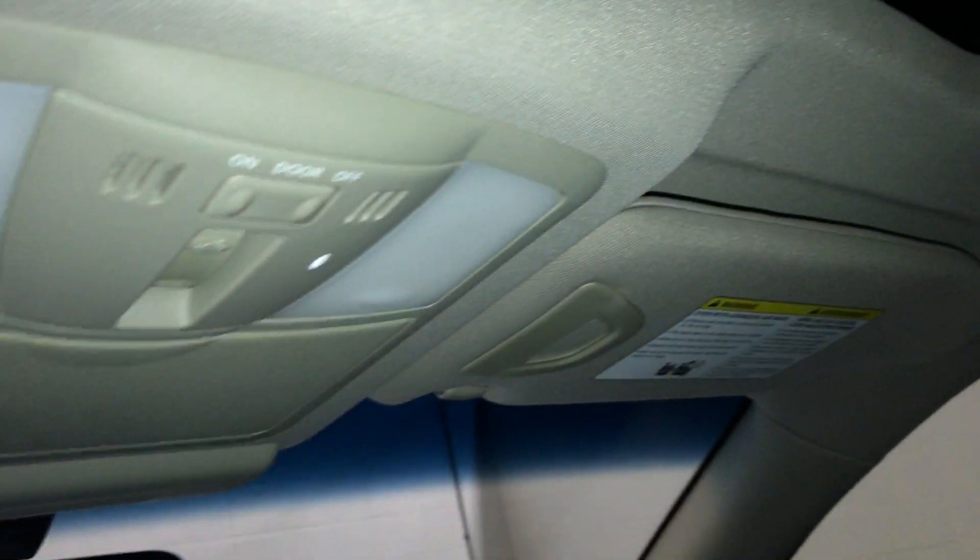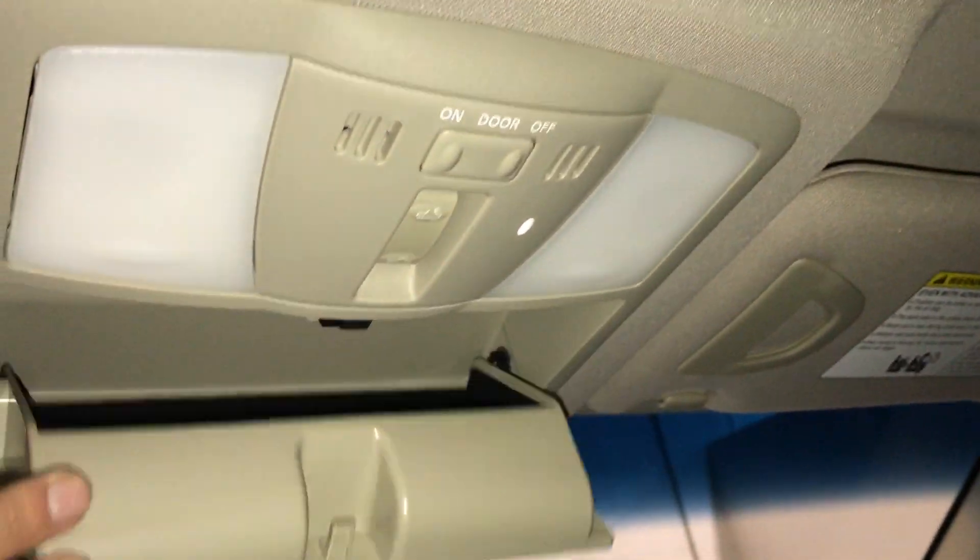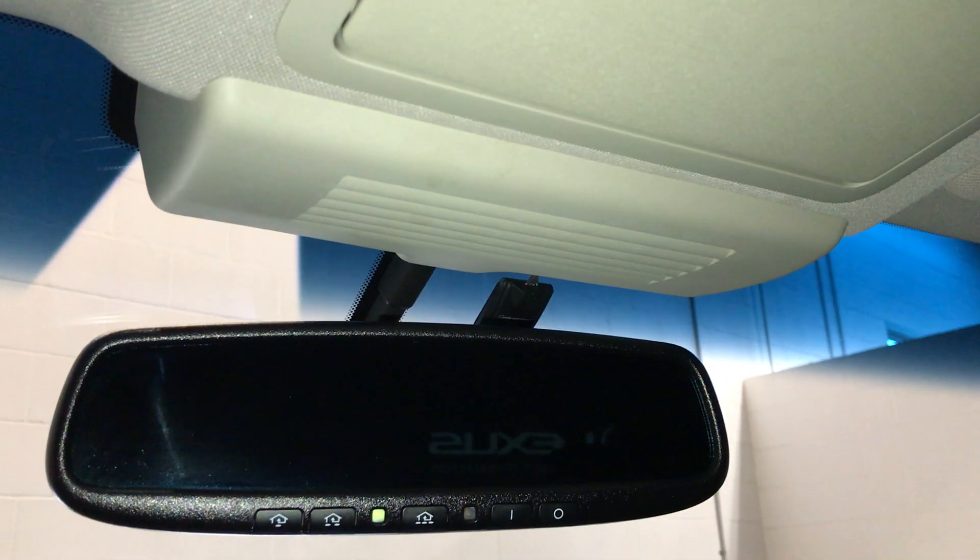Power tilt and sliding sunroof with a sunshade. Sunglass holder. Auto-dimming rear view mirror with three integrated garage door openers on it.